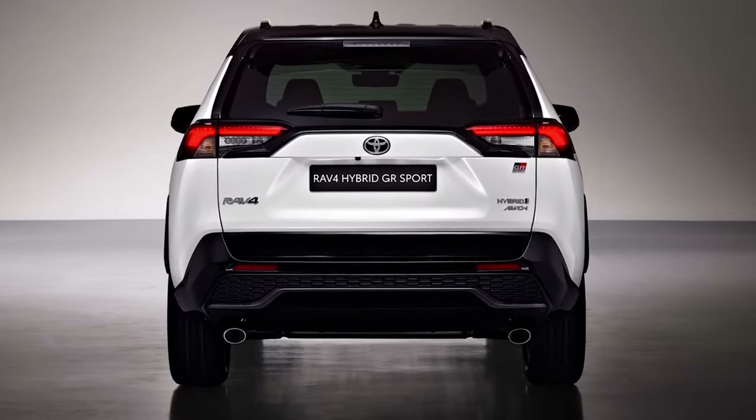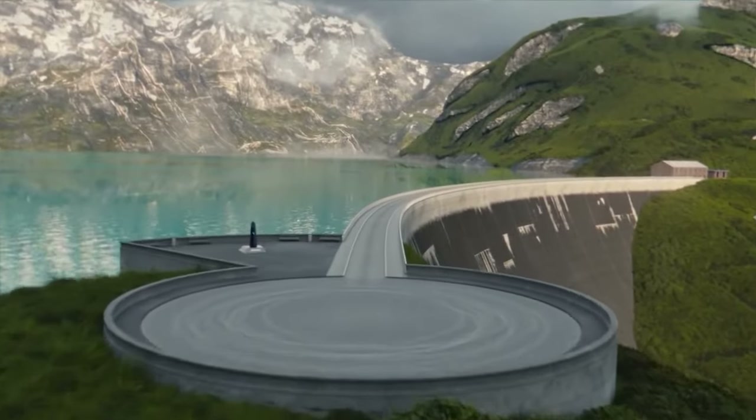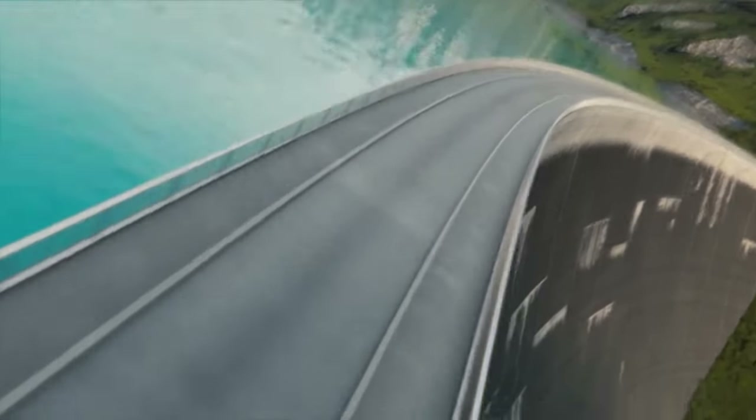Essentially, it's a styling package combined with minimal mechanical changes. The engineers have retuned the suspension with stiffer springs and sport-tuned shock absorbers. Toyota promises this enables better handling and a more engaging driving experience.